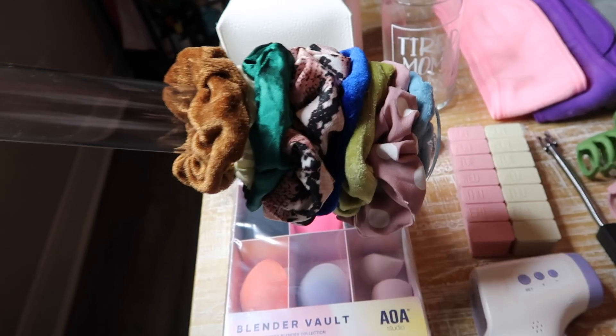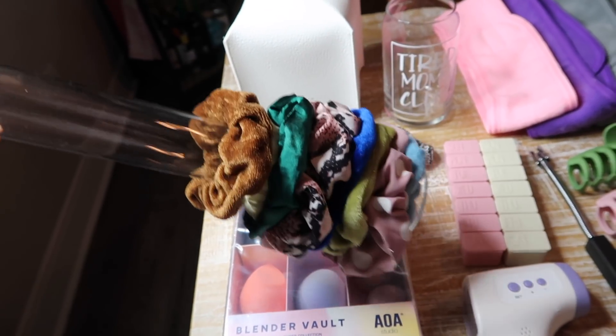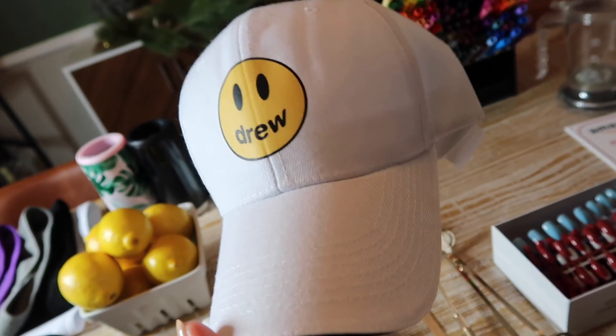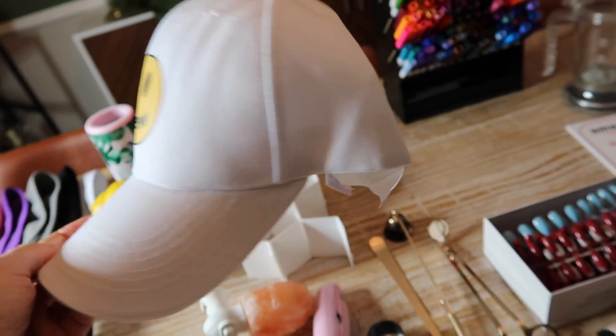This is a little scrunchie holder — you can also put bracelets on it. I think this would be fun for a teenage girl or even a middle school-age girl.